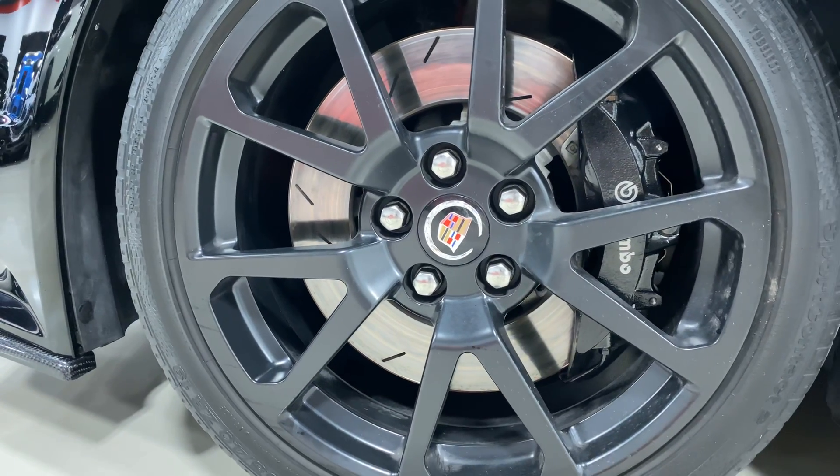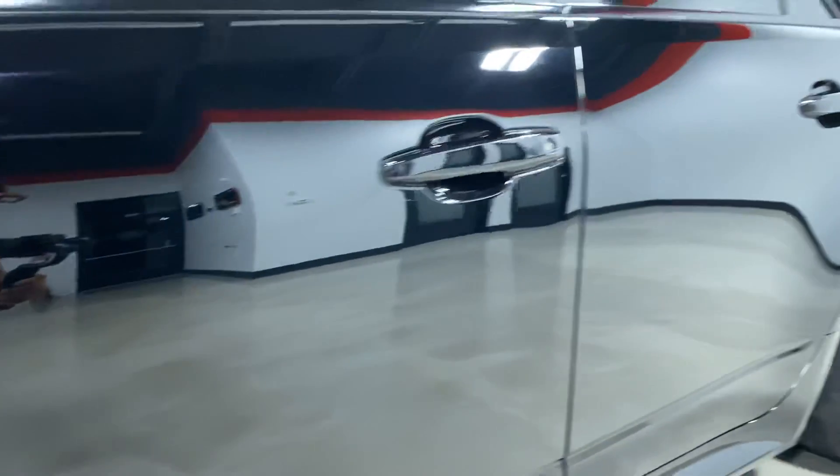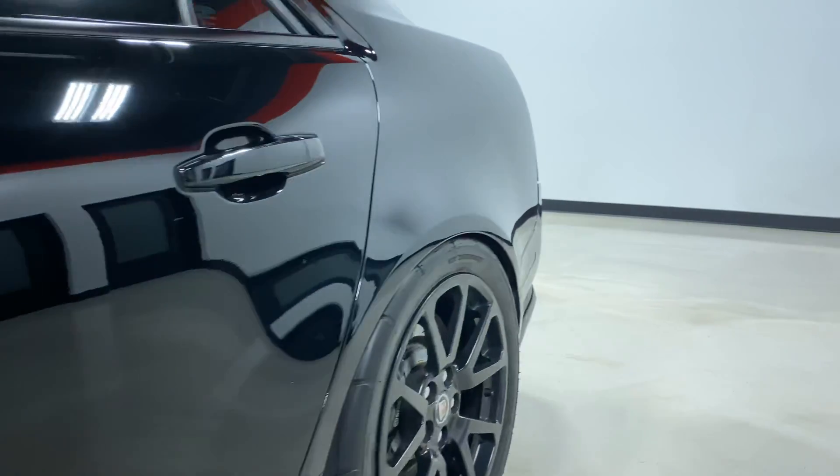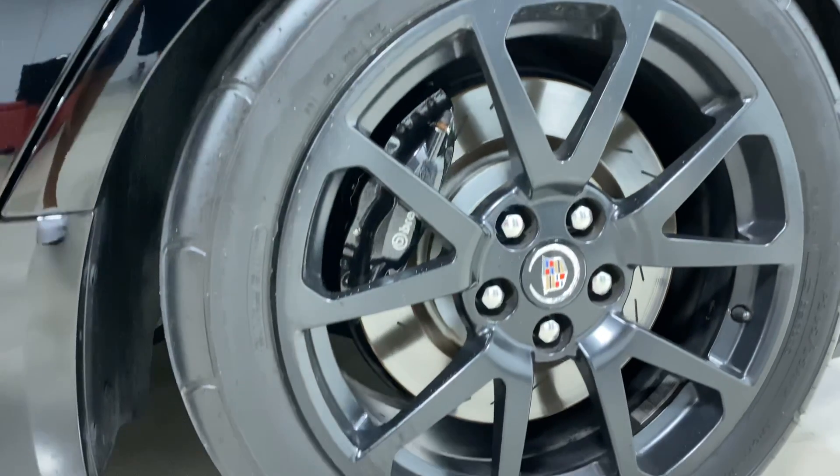There's a brand new set of tires. The wheels are in good shape with no wheel rash. Same thing with the rears — Mickey Thompson ET Streets on the back.